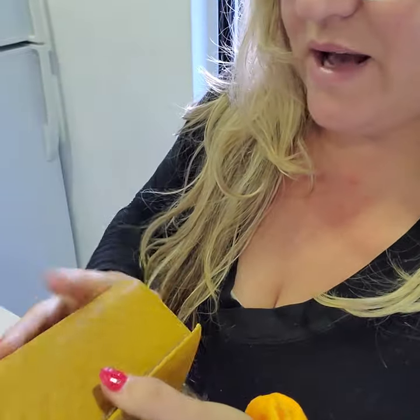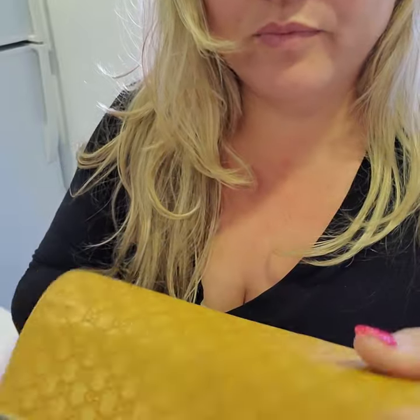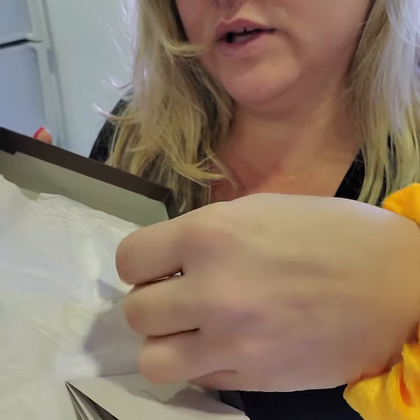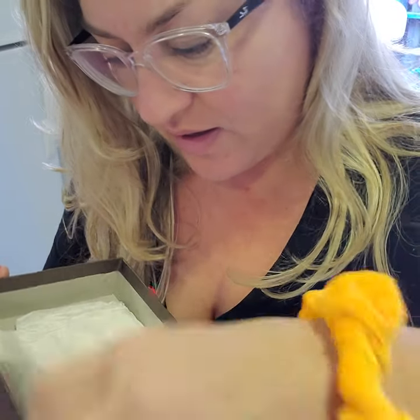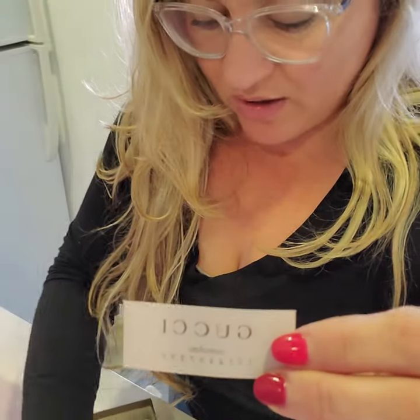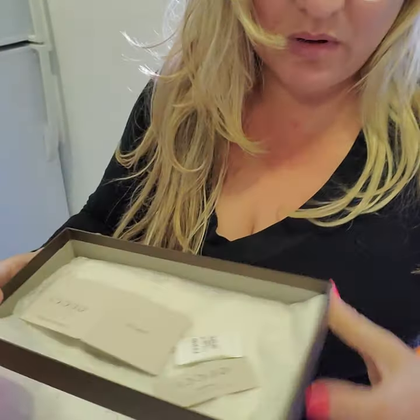It has an outer compartment with a zipper and a lot of space for credit cards. The corners are good. It does come with the box and it still has the Gucci tissue and the control card — all the Gucci paperwork. Not all of my Gucci items for sale have all this; this one came with everything, but some don't come with the box.